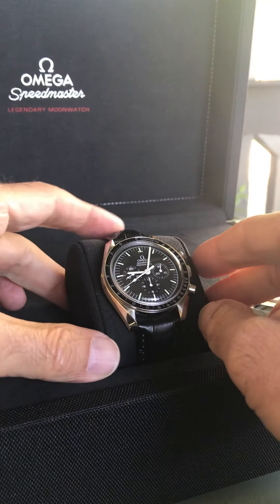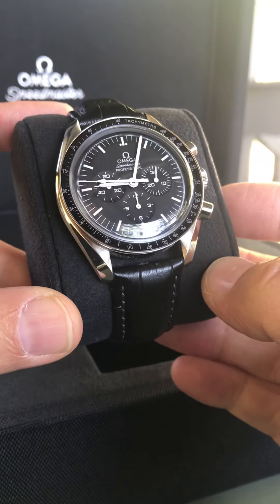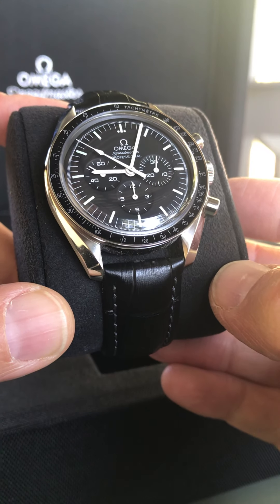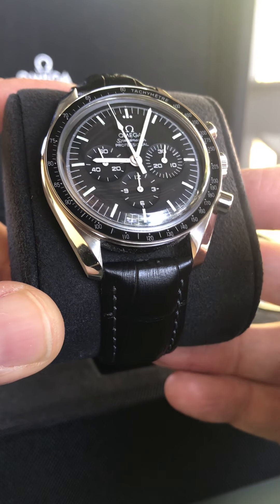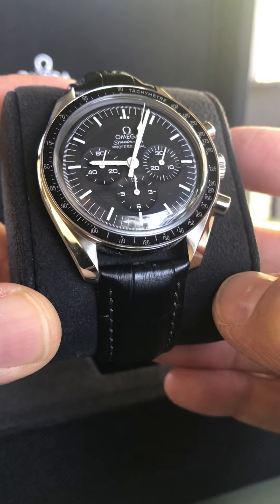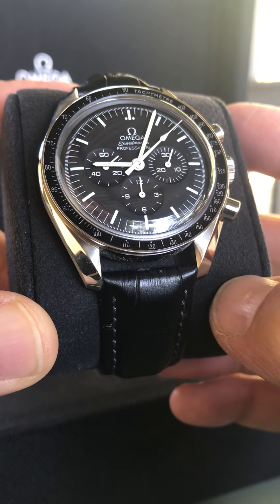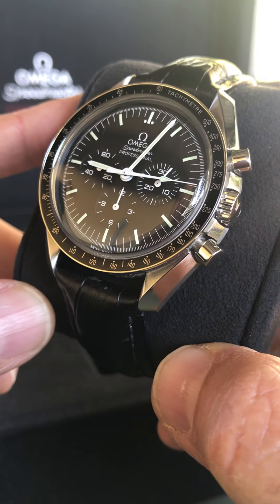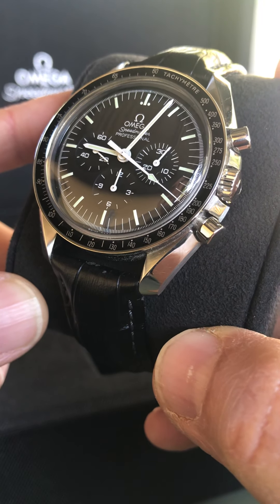Factor number one for sure is going to be a new acquisition, a new watch. I have my Speedmaster Professional here as an example. I bought this watch about a year ago, right before I went for a seven-week trip to Europe. I had this watch on my European trip and a Tudor Black Bay that I've since sold. I pretty much wore this every single day, rotating it with the Tudor Black Bay. So when I get a new watch, I wear the heck out of it. That is probably the main factor of a watch rotation for me when I have a new acquisition.